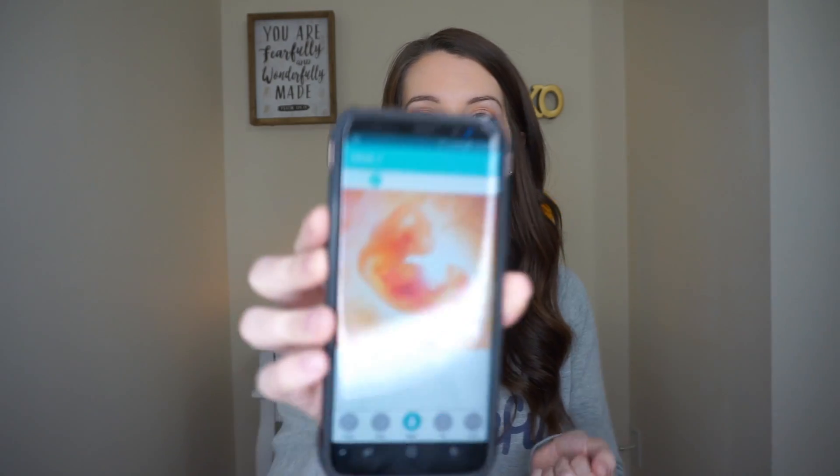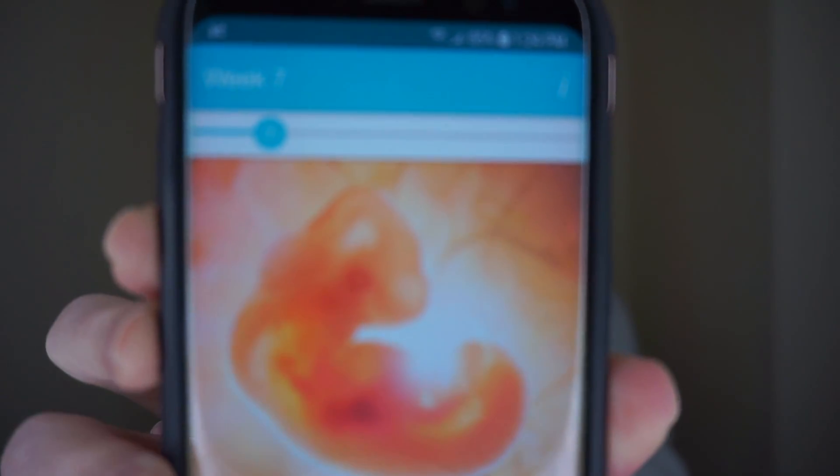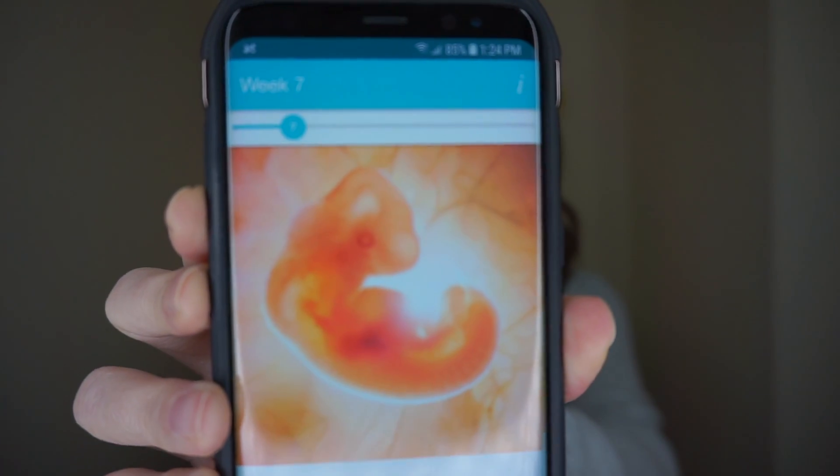This is what baby looks like according to the 3D image on Pregnancy Plus for week 7 — still kind of looking like a bit of an alien, but getting more and more like a baby.